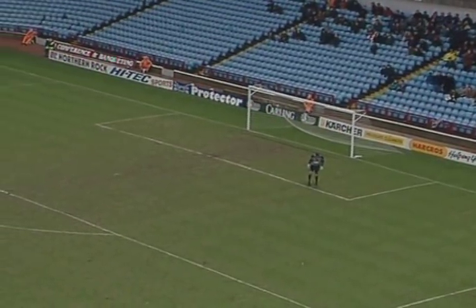And that ball from Vinnie Jones really summing things up for Wimbledon at the moment.